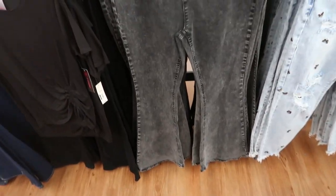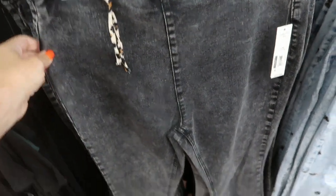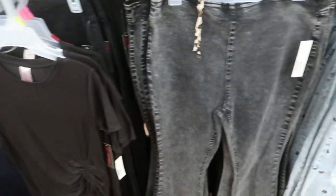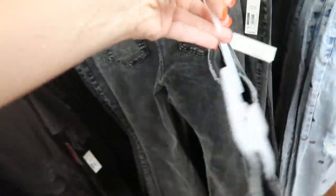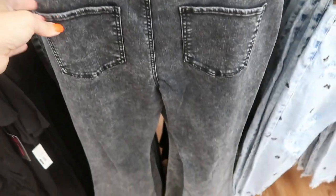I showed you guys these pull-on flare jeans in a haul and then also in last week's shop with me, but I'm seeing them in a new color. They have the black acid wash — I showed you them in that light denim, the darker indigo, the solid black, and now they have them in this washed-out gray black. These are definitely true to size, I got my normal size medium and they fit perfectly, and they're $17.98, really nice quality.